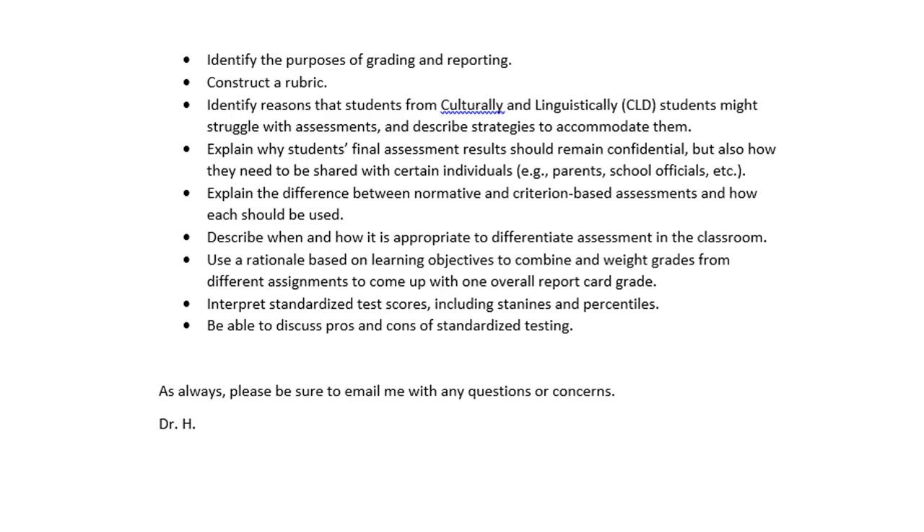In addition to that, understand some things like stanines and percentiles. Describe when and how it is appropriate to differentiate assessment in the classroom. Use a rationale based on learning objectives to combine and weight grades from different assignments to come up with one overall report card grade. Interpret standardized test scores, including stanines and percentiles. Be able to discuss pros and cons of standardized testing. And as always, if you have any questions, please be sure to email me.